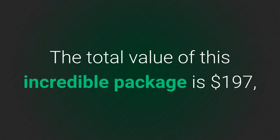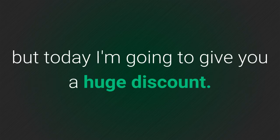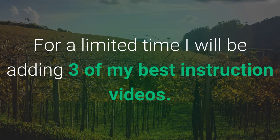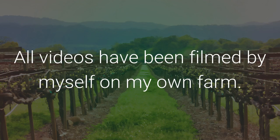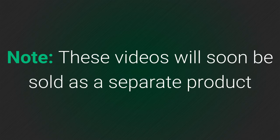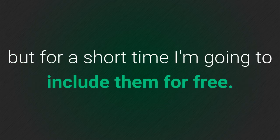The total value of this incredible package is $197, but today I'm going to give you a huge discount. For a limited time I'll be adding three of my best instruction videos. All videos have been filmed by myself on my farm. These are highly informative videos and will help you grow your grapevines like a pro. Please note these videos will soon be sold as a separate product, but for a short time I'm going to include them for free.